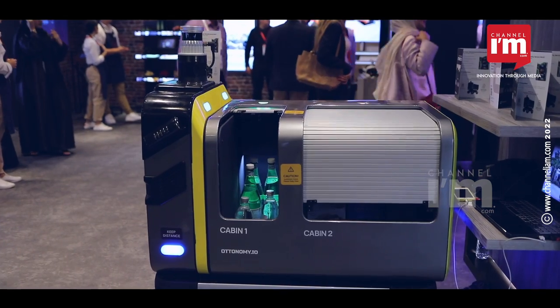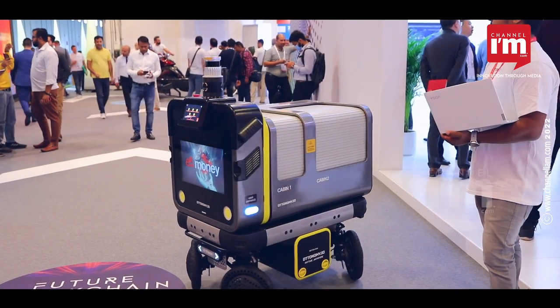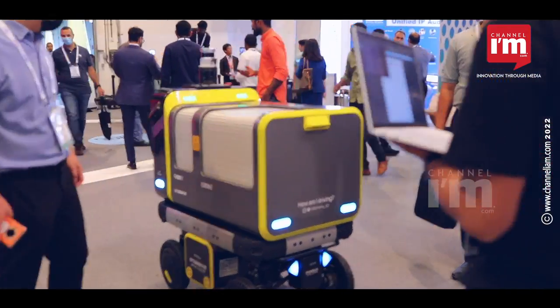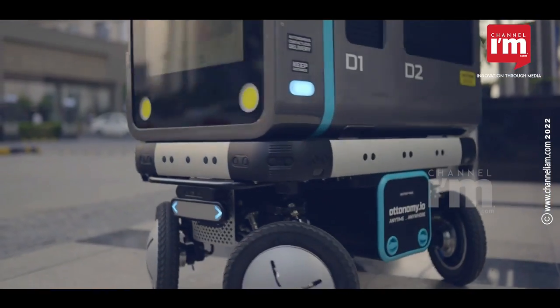These cater to the last mile delivery use case for everyday people. For example, if you want something delivered from a restaurant, need groceries, something from the medical store, or a package picked up from your locality — you need not go out, just book an order. The robot will go, pick it up, and it's fully encrypted: the sender gets a code, puts the stuff in, and the robot autonomously navigates curbside to your doorstep. You get a unique QR code or PIN to open it — untouched by anyone in between, delivered directly to you.